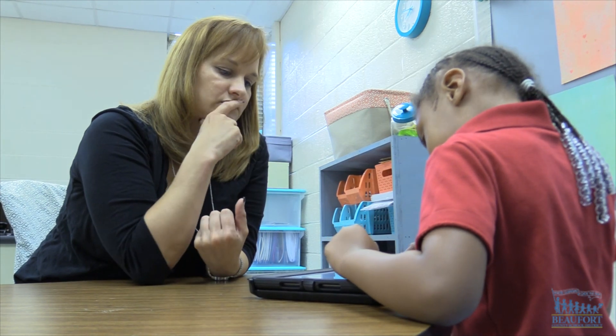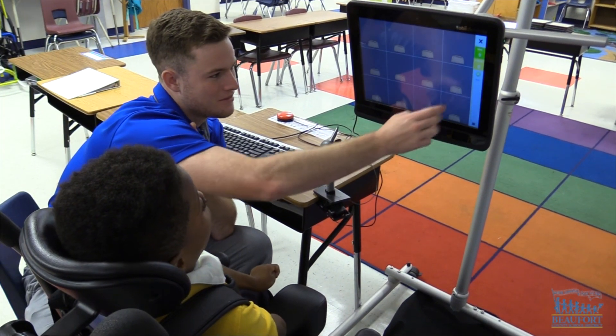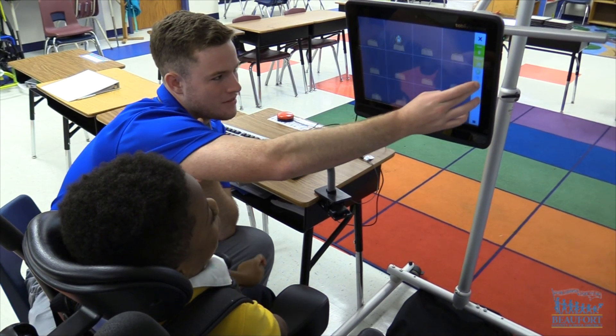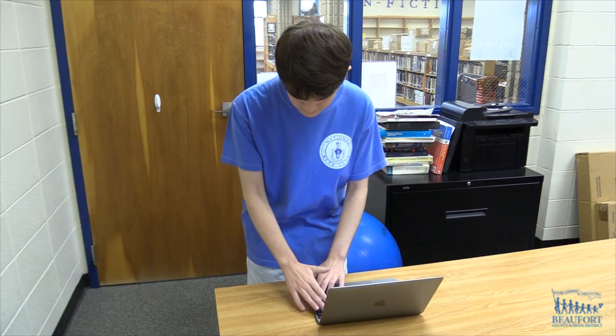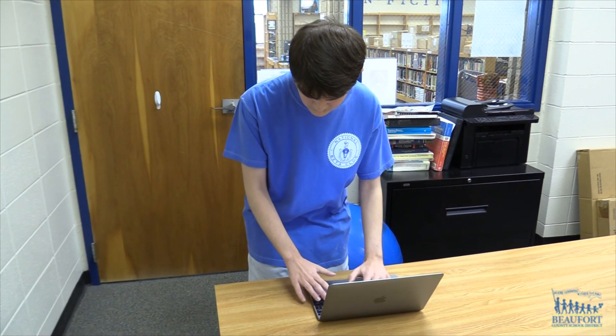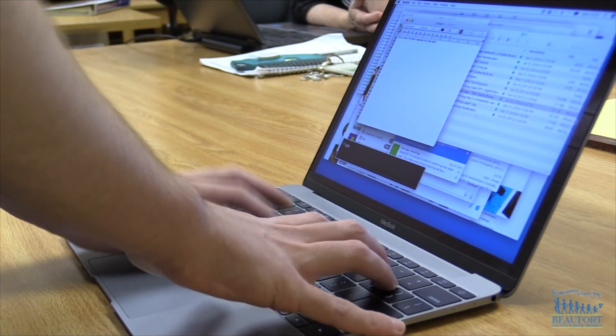Parents are able to send a device from home that can be supported in the school, so a student doesn't have to learn on one device at school and then have to use another device at home. I use a personal MacBook and I use that for pretty much all of my class work. I use a program called a screen reader, and that basically reads out to me what's on the screen.